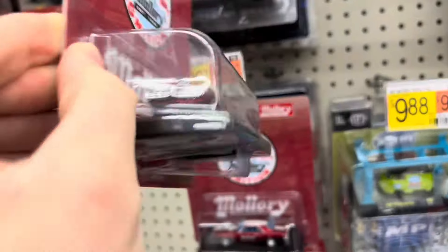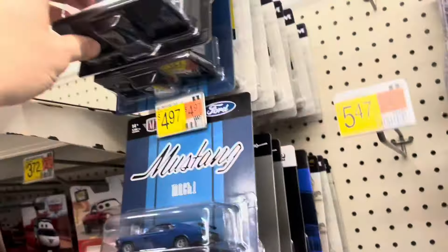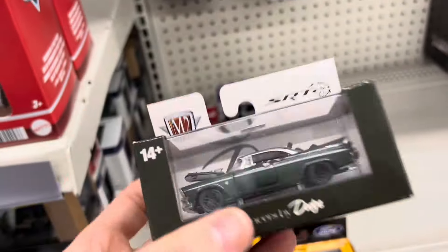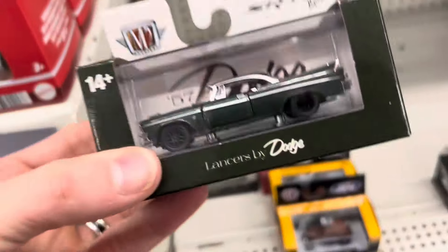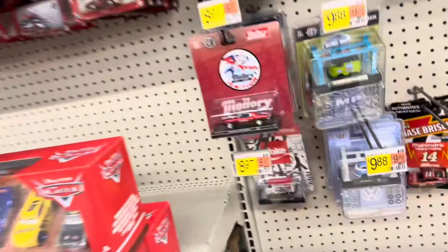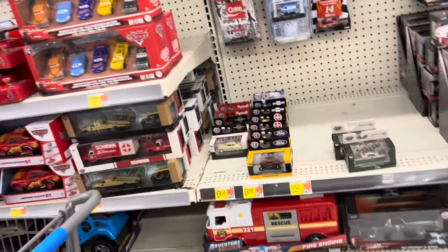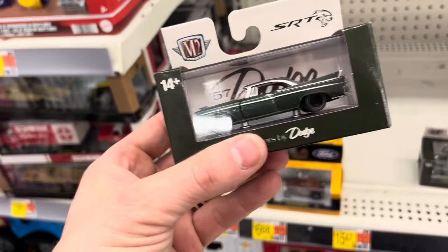Five bucks — not bad, not bad at all. Love that paint — that paint is money. Let's go ahead and put those back and take a look at these M2 little guys. Dodge Custom Royal Lancer — this would have a chase version and it's pretty ordinary. Another one right behind it and it's pretty ordinary as well. That's two cases again — that's like the third or fourth time in a row now we've hit fresh cases of M2s and no chase for us. If it wasn't for Hobby Lobby, I haven't found anything except for Hobby Lobby. Thank God for Hobby Lobby.